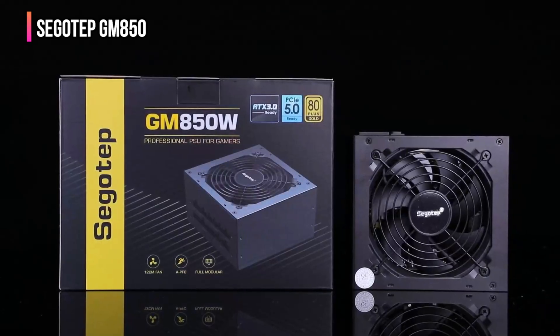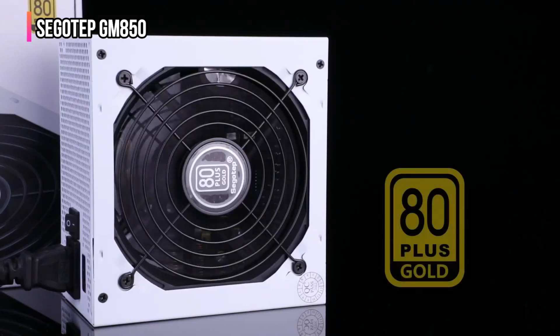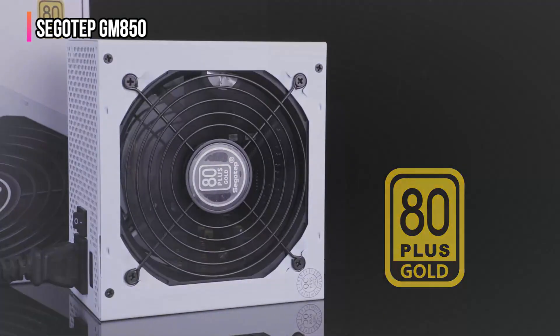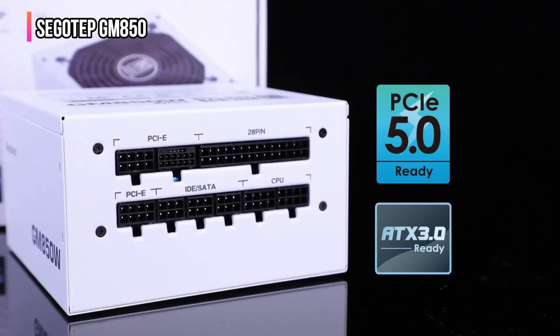With these extensive protective measures, it not only shields your valuable components but also enhances the overall efficiency of your system. This balance of protection and power makes the Segotep a standout choice, meeting the rigorous expectations established throughout this guide's top power supply reviews.